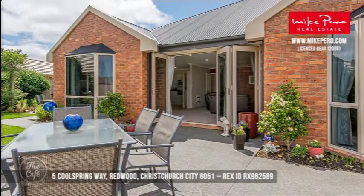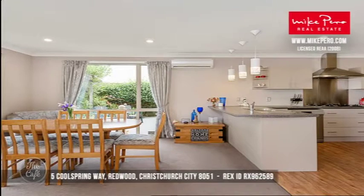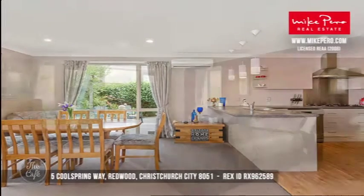It has double glazing throughout. It's a four-bedroom property, faces north so it has a beautiful aspect, great living spaces. It's probably going to be pitched around the mid-$700s, so I think it's a really lovely buying opportunity in Christchurch and a great area too.